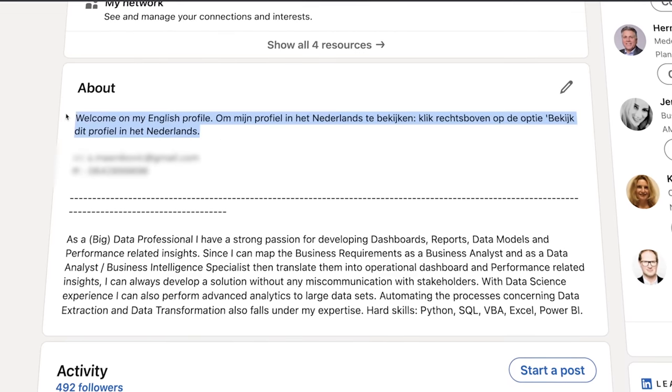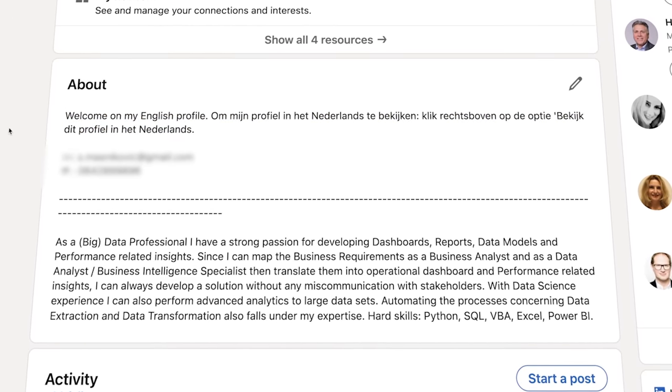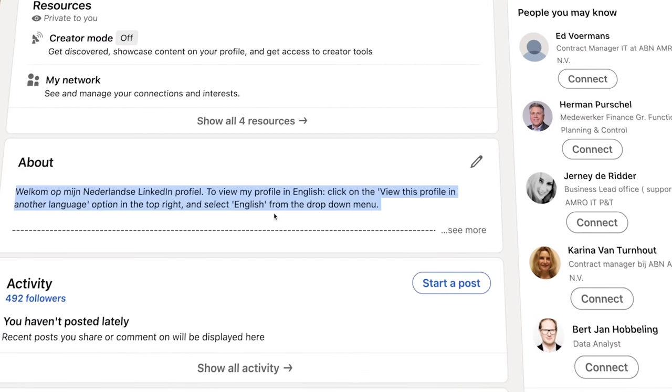Remember I told you to reserve a little space at the start of your description? Well, this is where you mention the fact that you have a LinkedIn profile in another language available — and do it in the language of that other profile. So on my Dutch page, I have a couple of sentences in English for English-speaking recruiters stating that there's also an English profile.